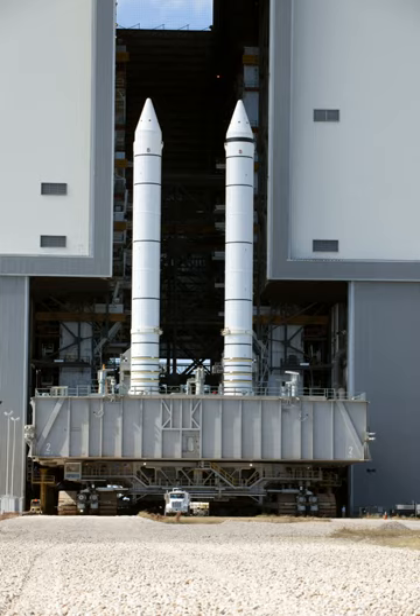Unlike the five-segment SRB for the Ares I, the 5.5-segment boosters for the Ares V were to be identical in design, construction, and function to the current SRBs except for the extra segments. Like the shuttle boosters, the Ares V boosters would fly an almost identical flight trajectory from launch to splashdown. The Constellation program, including Ares I and Ares V, was cancelled in October 2010 by the passage of the 2010 NASA Authorization Bill.